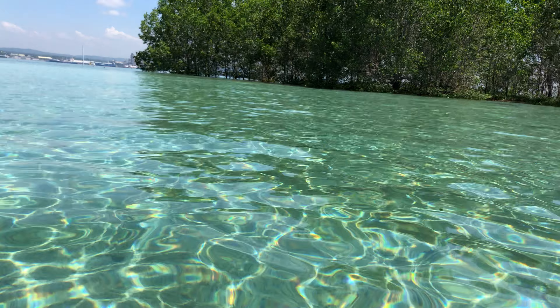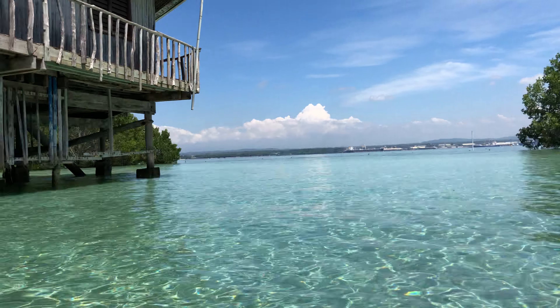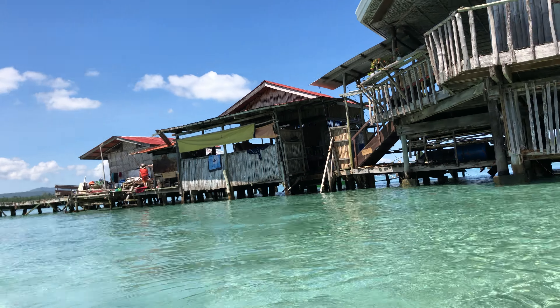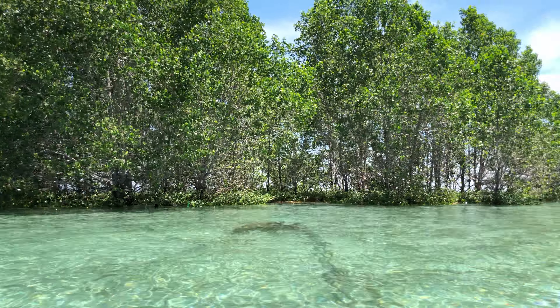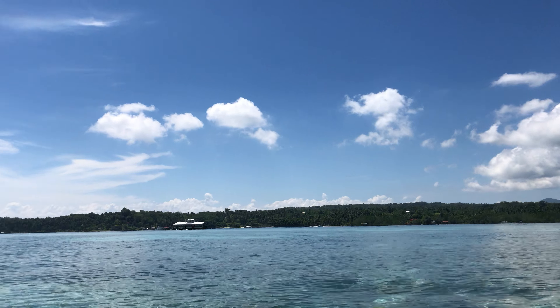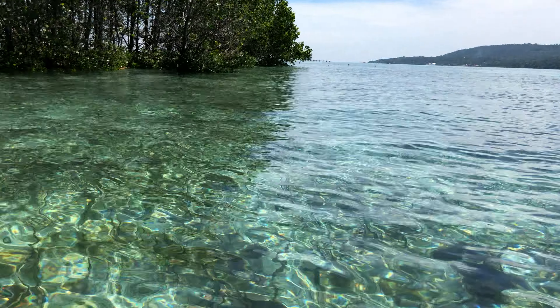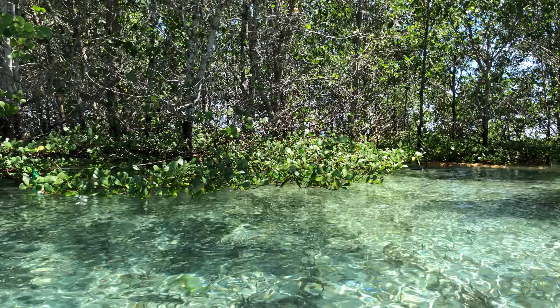Mangrove tree — we'll see. Looks like the small mangroves are already growing under the water. Mangrove tree.